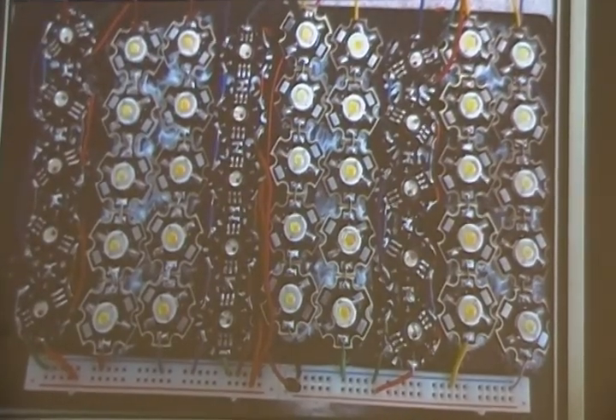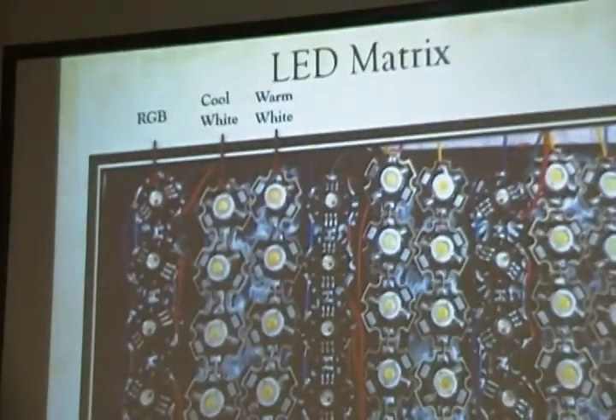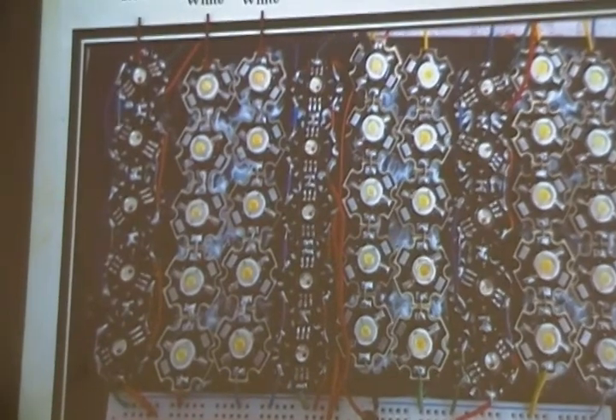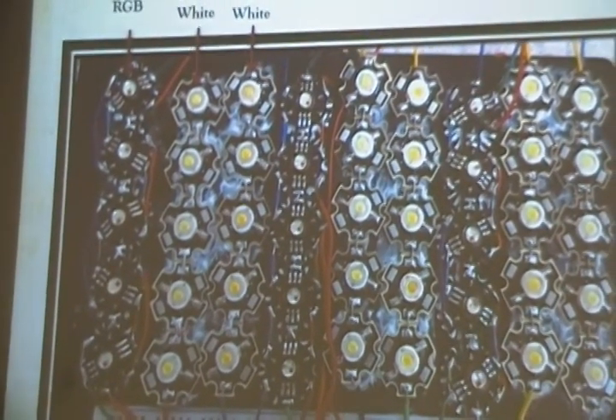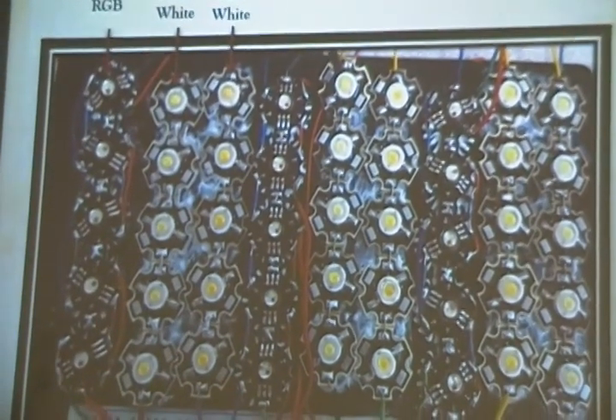This is what our LED matrix looks like. It consists of RGBs, cool whites, and warm whites. Since this is just a prototype unit, we used a strip of breadboard to ground all the LEDs. We rotated the RGBs on the side so that the colors could blend together easily.